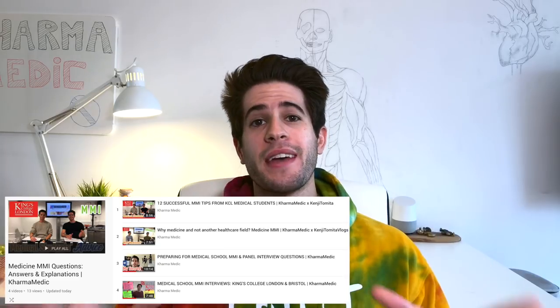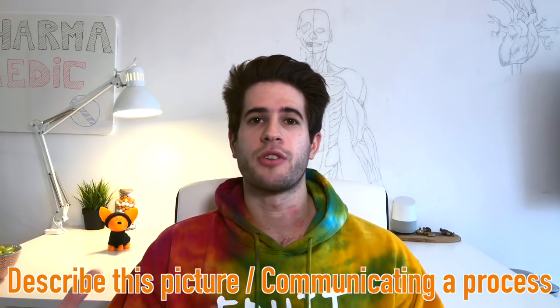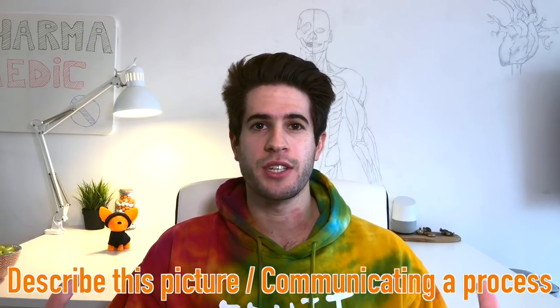I'm continuing the MMI series looking at more questions for the MMI. Today the MMI question I'm going to cover is how do you describe a picture, or how do you communicate a process? This is often a question that gets asked at MMI — you'll be asked to instruct someone or tell someone how to do something, or they'll show you a picture. It can be clinical like a wound or a fracture in a bone, or it can be something totally random and you'll be asked to communicate and explain what it is.